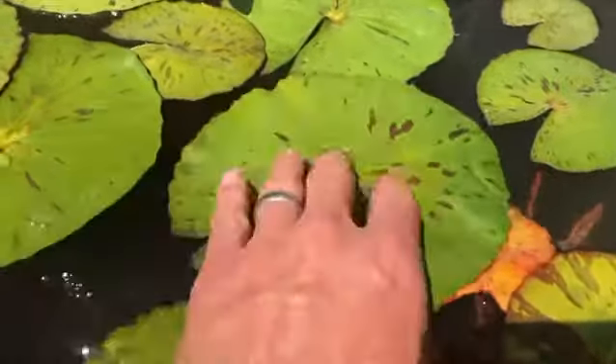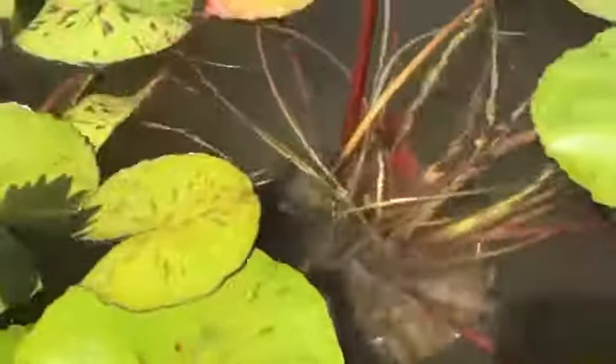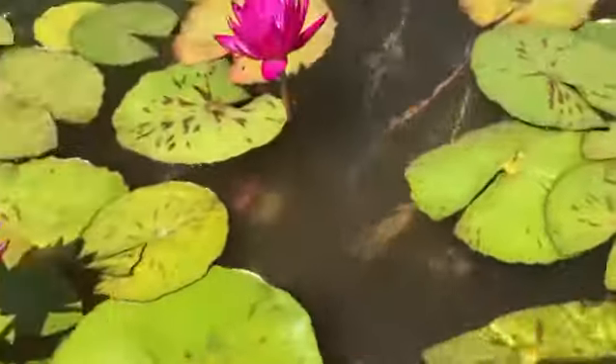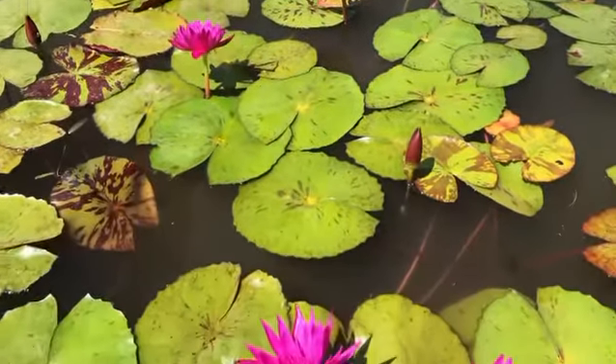We generally start them in a one gallon pot, so you can be getting something like that. You can see all the new buds starting to come up on them, so they are ready to go. It's just the beginning of the season for these tropicals.